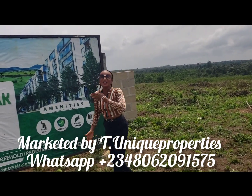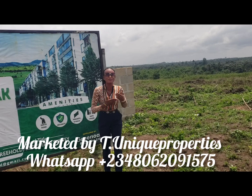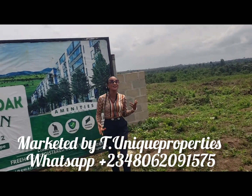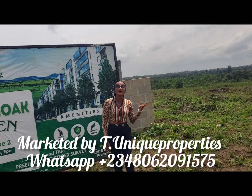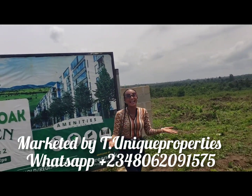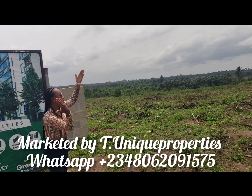So what are you waiting for to be a part of this paradise we call heaven on earth? Reach out to me with the number you are seeing on the screen for a free site visit to this paradise.